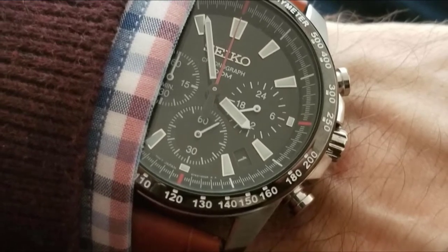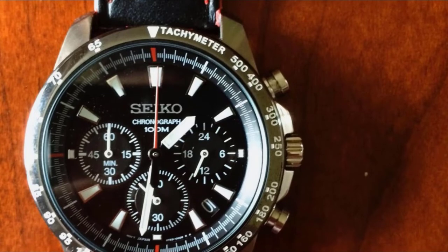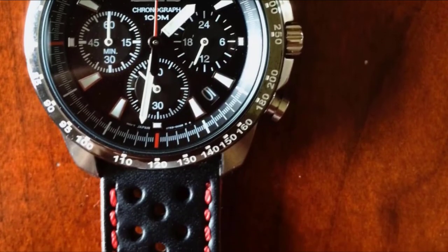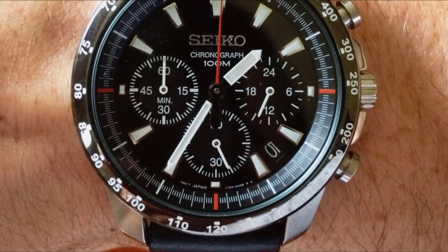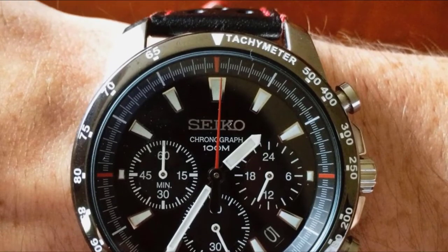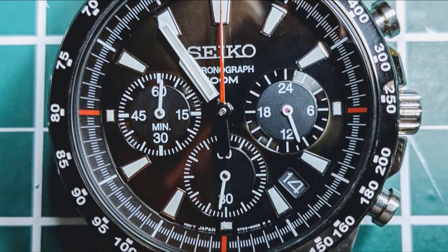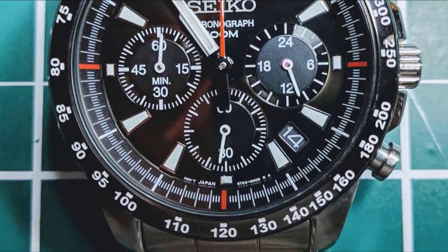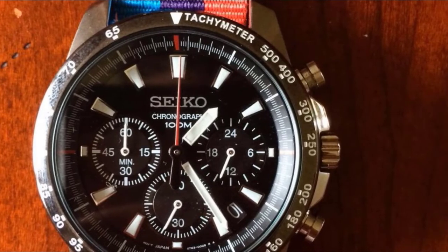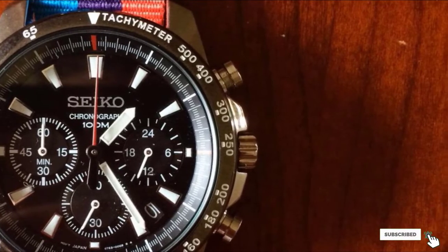A tachymeter on the bezel becomes handy when particular time and distance intervals need evaluating. The SSB31 is powered by accurate Japanese quartz movement and is water-resistant to 100m/330ft. The reliability-assuring features are the stainless steel case and band that stand all kinds of knocks and falls. Although the watch carries the sports watch label, it suits well for various other occasions too — combining professional looks or casual clothing with that timepiece would not look out of place. Versatile in its nature, the Seiko Chronograph is a decent all-rounder for many tastes.